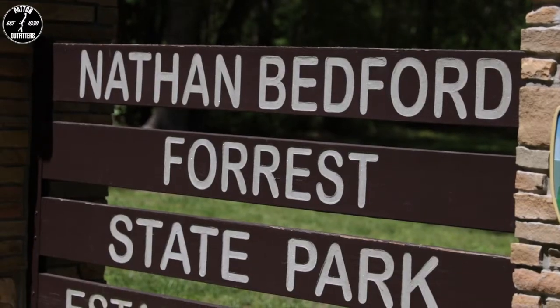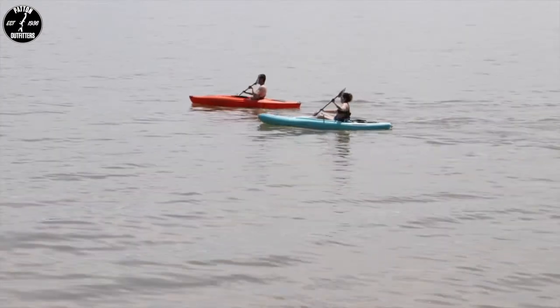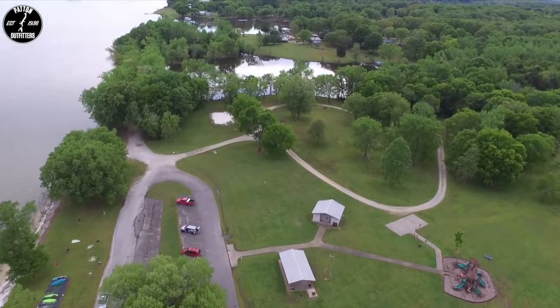Overall, this park, like I said, it's a little hidden gem — not near as big as some of the other parks we've done. But there are some incredible things to do here, and it's definitely worth checking out. So let's get started.